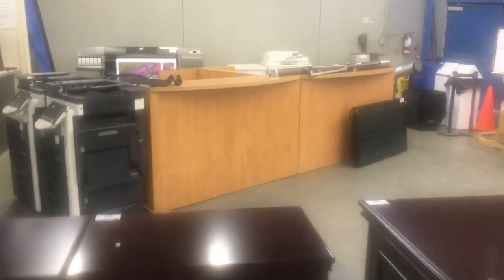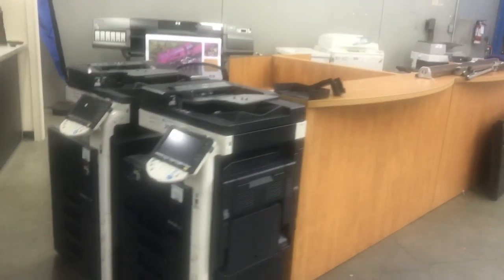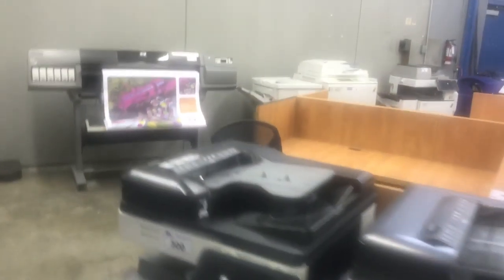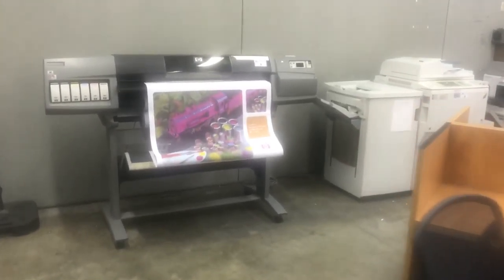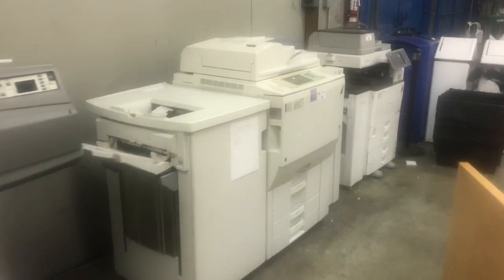You can see them over there. Reception counters, digital multi-function copiers. The sale is Thursday January 18th, Able Auctions Surrey. Don't miss it — lots of great savings for everybody.